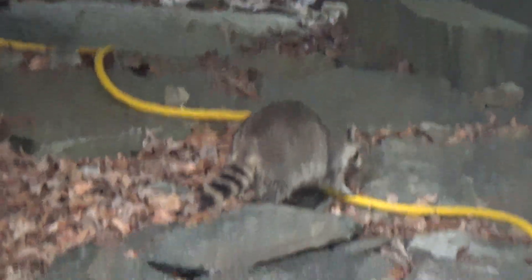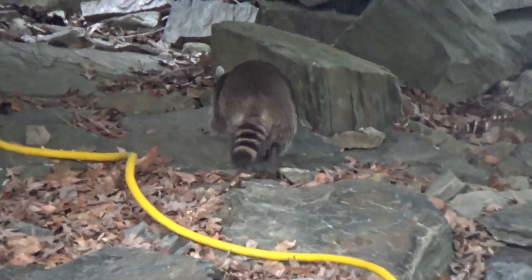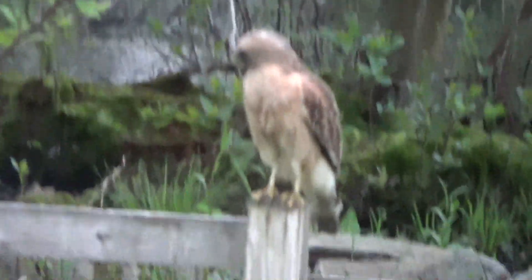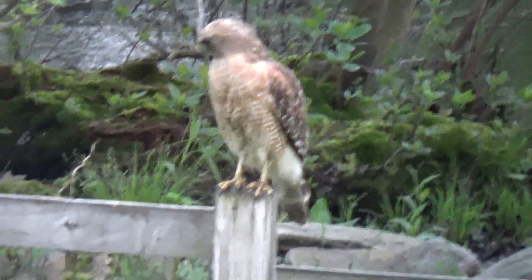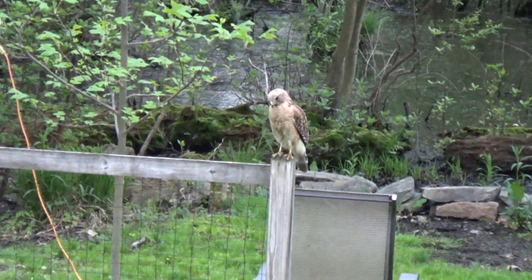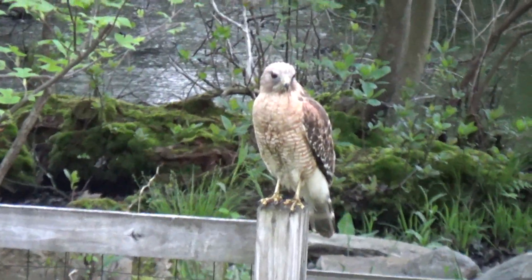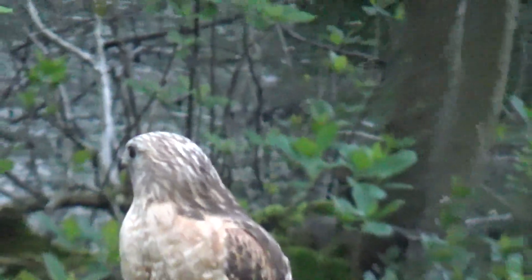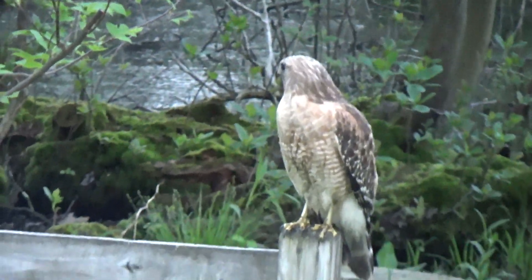There's a raccoon. There's a hawk. The yard is just full of nature right now. It's pretty much impossible to hold the camera steady at that zoom level — that's like a hundred-something millimeters.